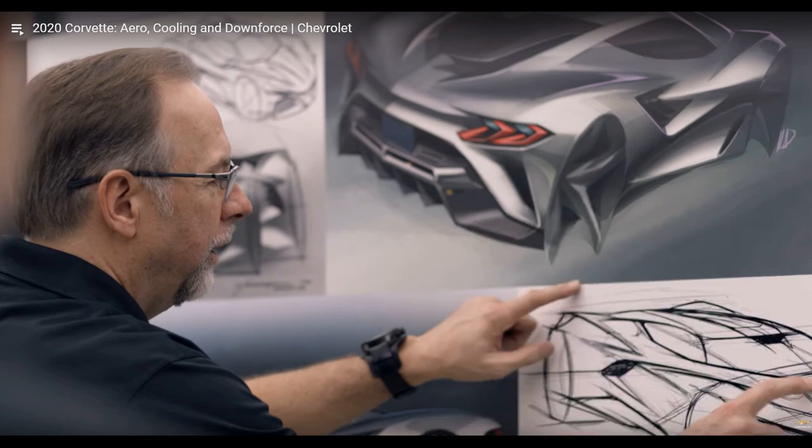I was able to dig up this photo here which looks to be someone from GM's C8 design team presenting some sketches. The interesting part is that these sketches do not look like the 2020 C8 Stingray design, but instead are a more aggressively modified version of the C8, possibly the ZR1 or Zora models.